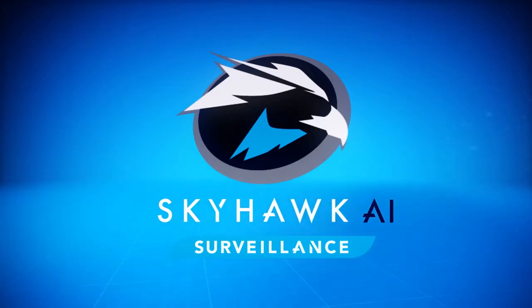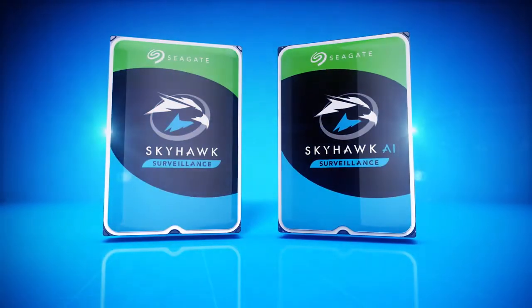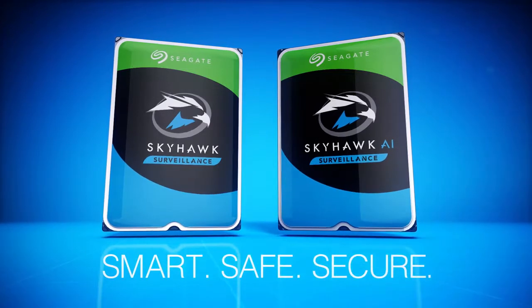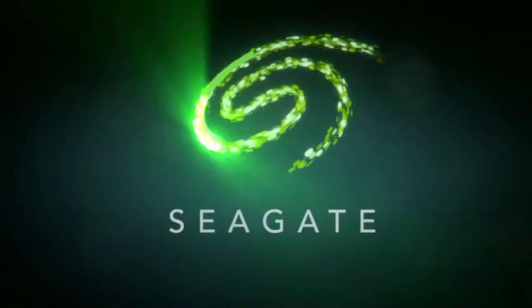Whether your business demands reliability and performance, or a drive capable of handling advanced AI workloads, Seagate's Skyhawk family of surveillance-optimized drives deliver smart, safe, and secure storage suitable for your unique application. Only from Seagate.